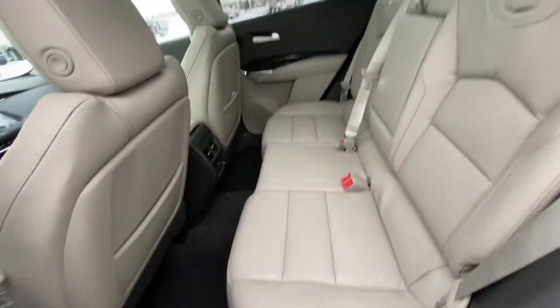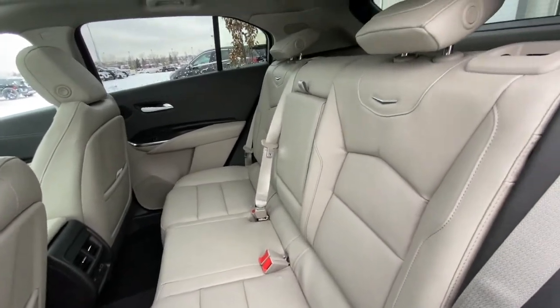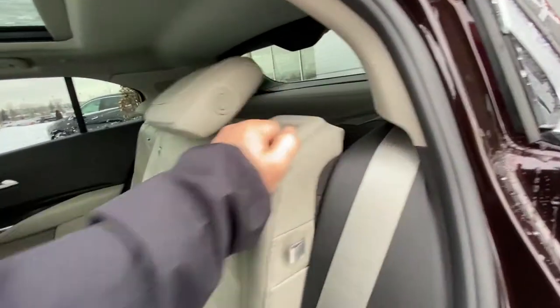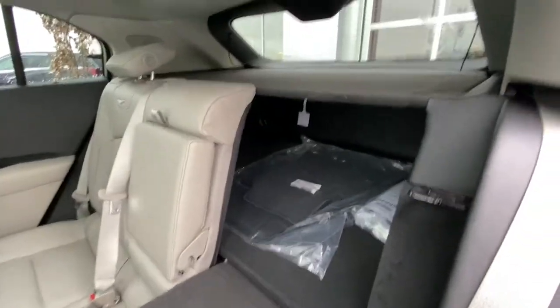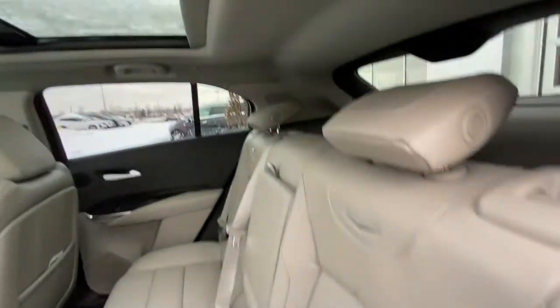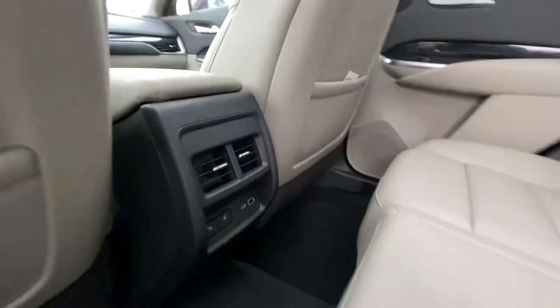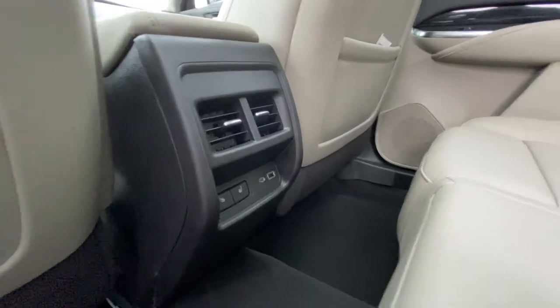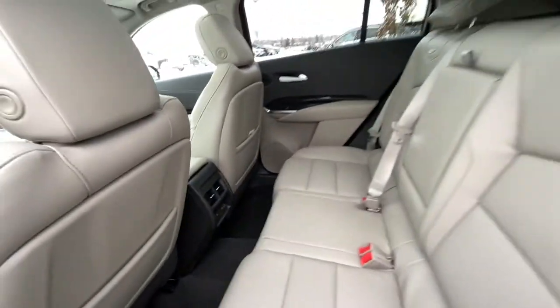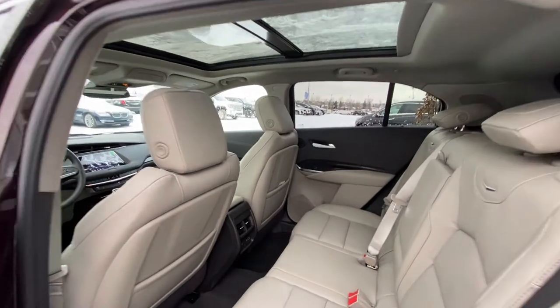Zooming into the interior again, our second row has leather 60/40 split seating. Both end seats are car-seat ready and heated. A quick lever fold-down gives you access to the trunk with a privacy screen over top, LED lighting, and a dual-pane sunroof overhead. Three-stage heated seats and USB controls in the back of the center console, with deep footwells and extra headroom giving you that luxury feel of the XT4.